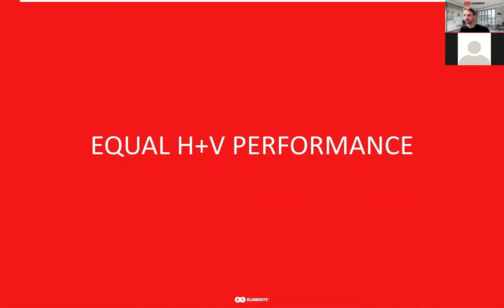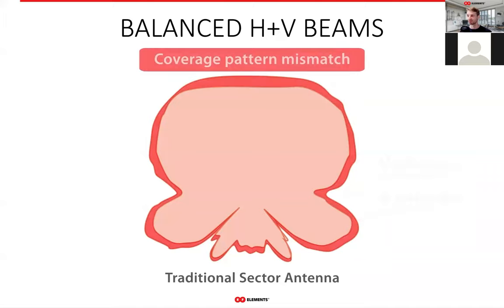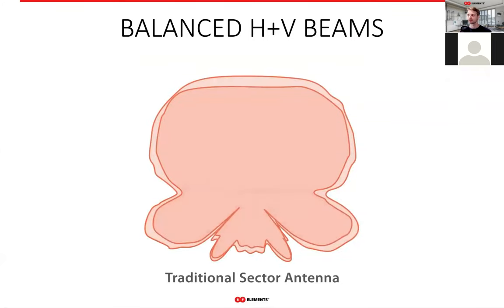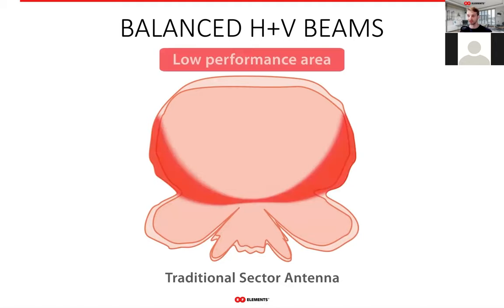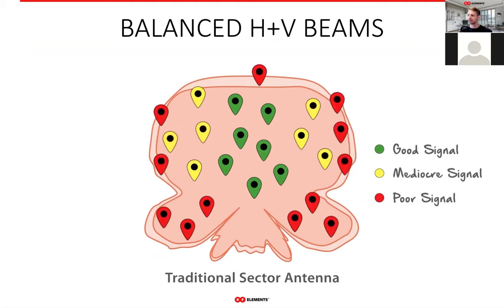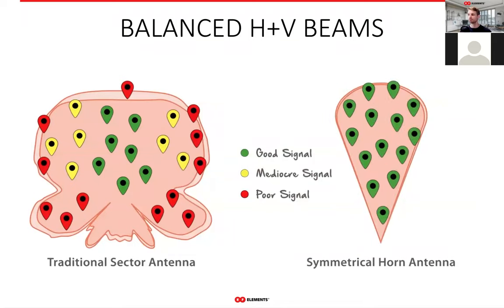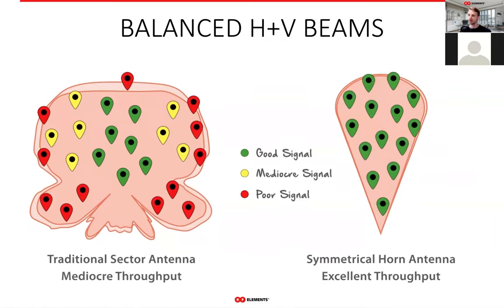The equality of antenna performance at both polarizations is also part of overall throughput performance. Traditional sector coverage is different when switching between polarizations, causing problems for customers at the edges of the sector. On top of that, because of the shape of the radiation pattern, the further away the customers are from the center of the sector, the worse their experience is. Horn antennas, on the other hand, offer very uniform coverage in the whole sector and the same coverage area for both polarizations — so every customer in the sector experiences the same high quality and stable service.